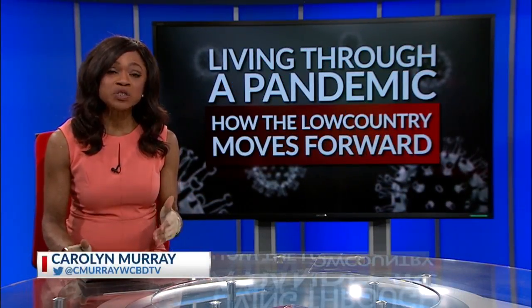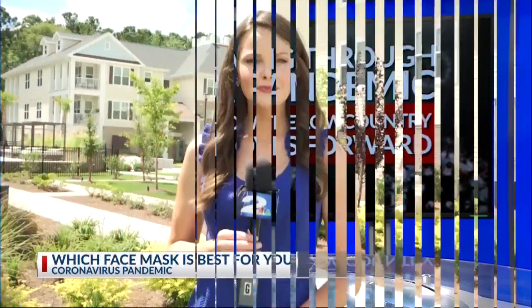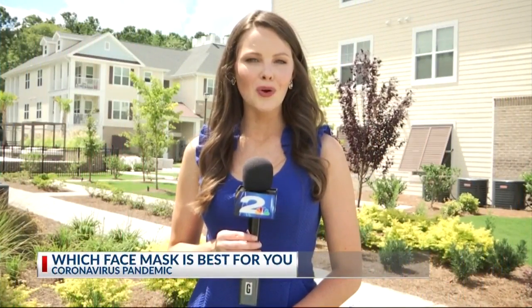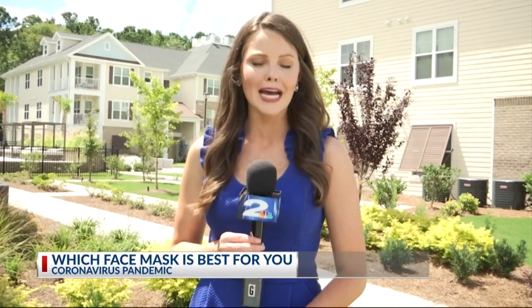Many of us are wearing many different styled masks, but which one is best? News 2's Danielle Hensley spoke with a medical expert to find out. The Center for Disease Control and Prevention recommends cloth masks to save medical grade masks for health care.